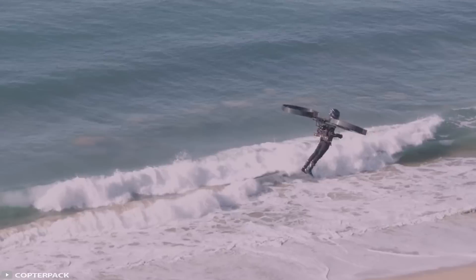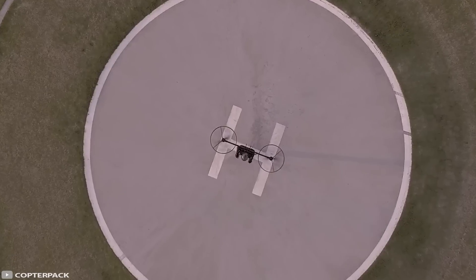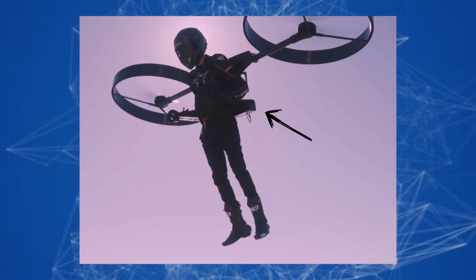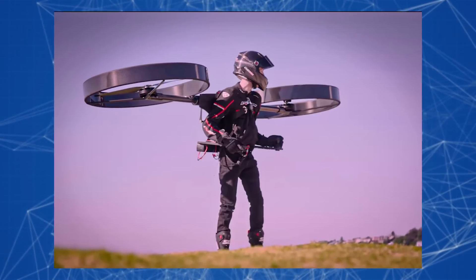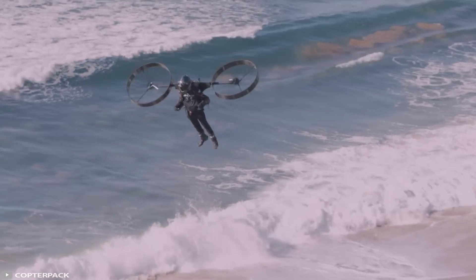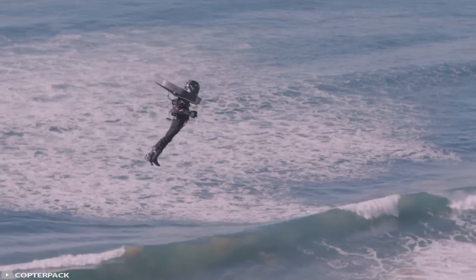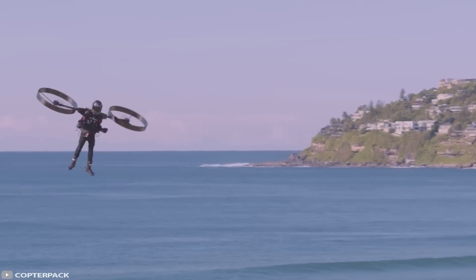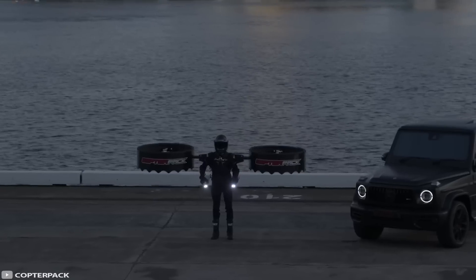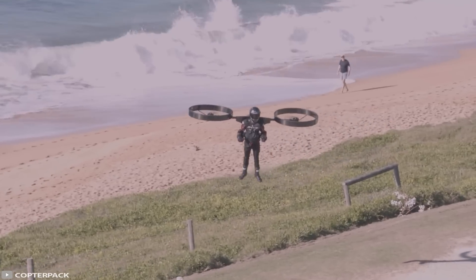The Copter Pack, unlike other similar devices, runs on electricity rather than fossil fuels. The rechargeable batteries are attached to a rigid backpack frame and power four propellers, each about three feet in diameter. The device is controlled using joysticks on the armrests. The manufacturer does not currently disclose details about weight capacity or battery life, but the Copter Pack is already considered a great green alternative to jet packs.